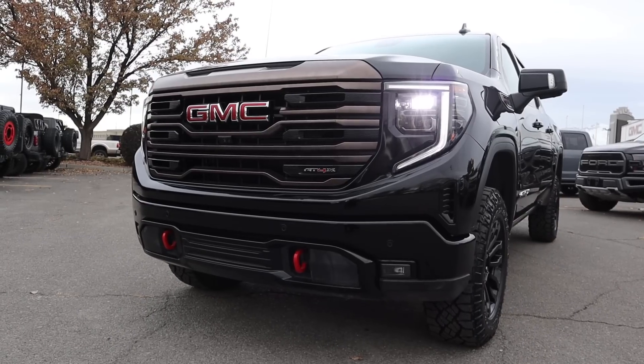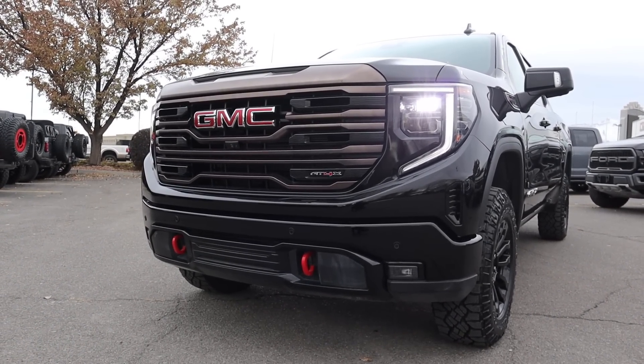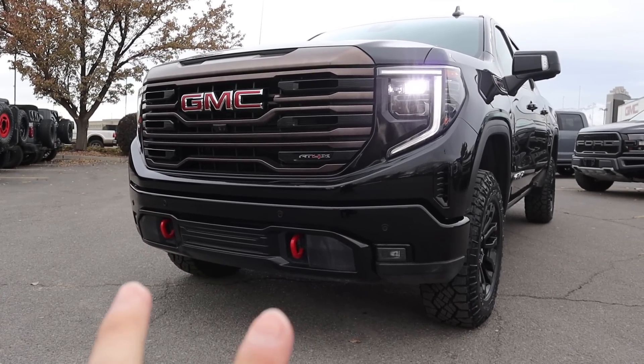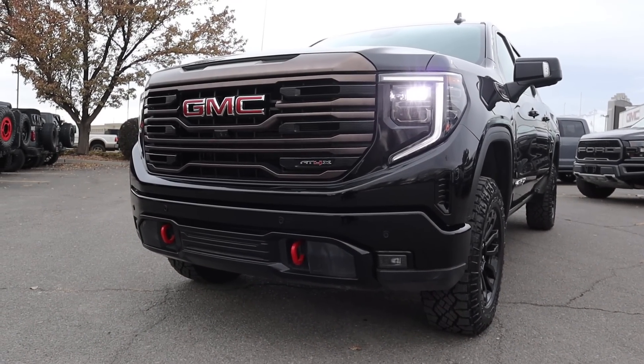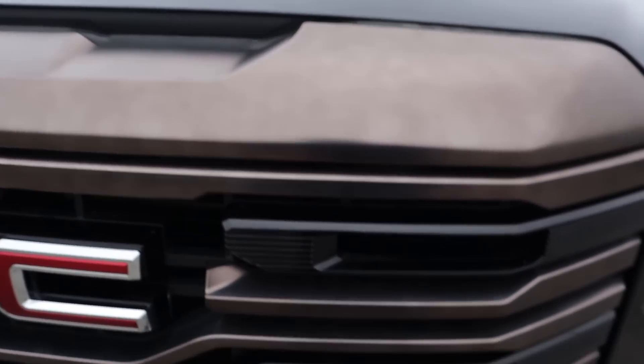Coming down below, we have the distinctive C-shaped LED lights with the LED headlamps. Notice the GMC logo there front and center. There is a camera just down below the logo. AT4X badge right there. You've got the red tow hooks to signify it's an AT4 product. Fog lights there on either side as well. Here's a closer look at that grille coloration, the AT4X logo, and we've got skid plate protection underneath.